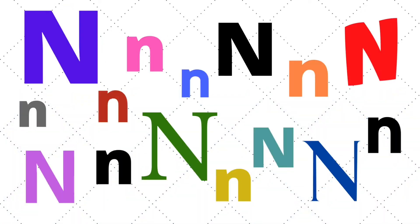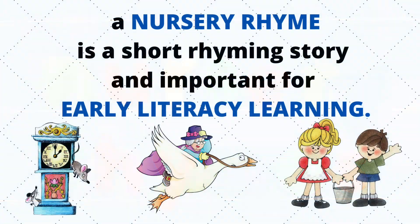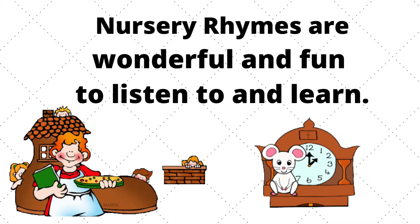Letter N. Let's learn about nursery rhymes. A nursery rhyme is a short rhyming story and important for early literacy learning. Both rhyme and rhythm help young children hear the sounds and syllables — or parts of words — which help them learn to read. They are wonderful and fun to listen to and learn.